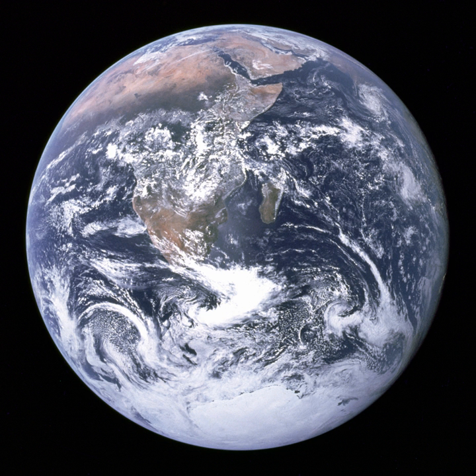It has been mostly shown with Antarctica at the bottom, although the actual view the astronauts had was with Antarctica on top.